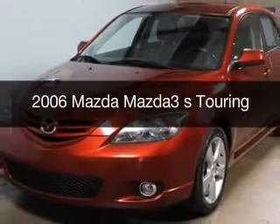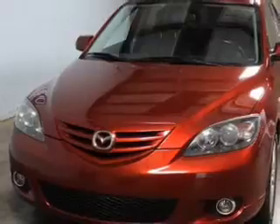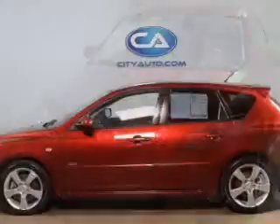This is a used 2006 Mazda 3 ZoomZoom, powered by front wheel drive, four-cylinder engine, and a five-speed automatic transmission.